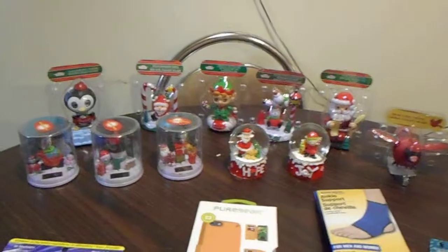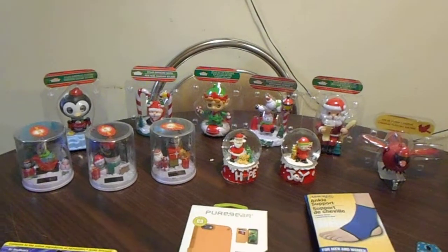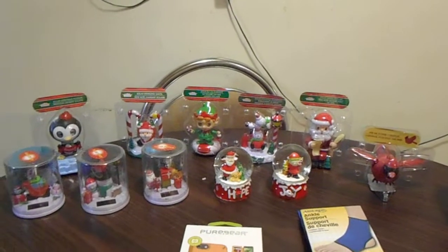They have them out when they have them out, and then they're gone if people buy them — they're just gone. But I'm so happy that I was able to get all these.